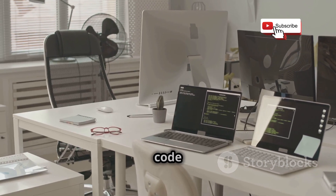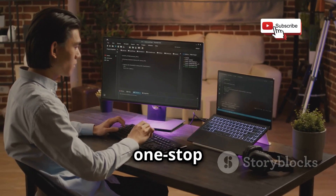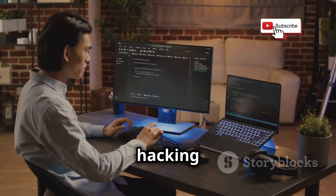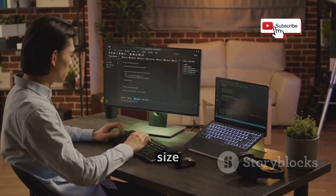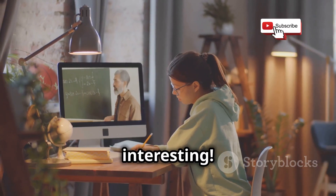or you're already knee-deep in code and want to take your skills to the next level, this video is your one-stop shop for building the ultimate hacking lab without needing a bank loan the size of Uluru. Stick around, because things are about to get interesting.